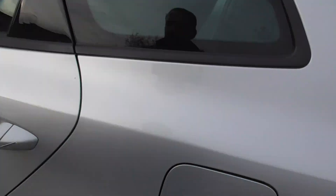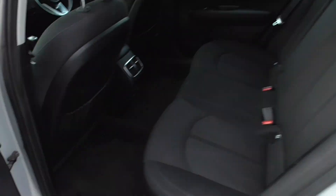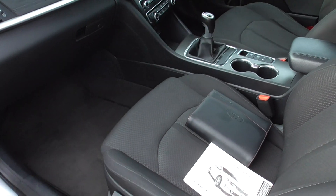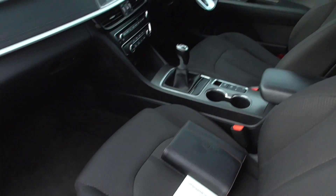Nice car to drive as well, very comfortable, loads of leg room in the back. You've got electric windows all the way around as well. We've got two keys for the car and a locking wheel nut.